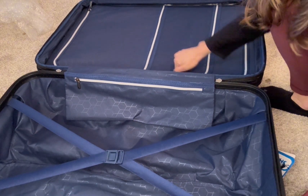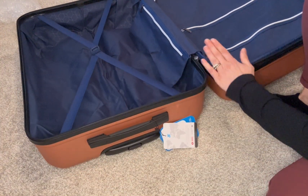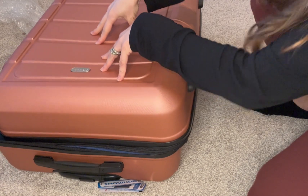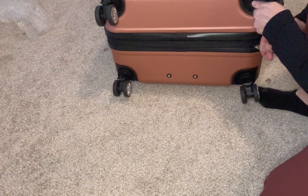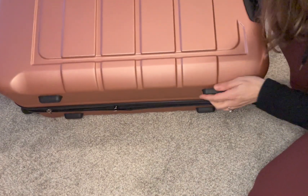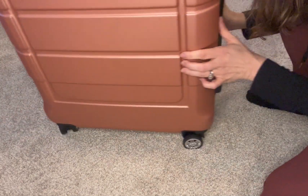Overall, all the zippers work great and it feels pretty durable — I gave it a good whack. It is important to note that to close it, everything is going to have to close on top. All the zippers are working fantastically with no issues whatsoever. This side has a handle so it can be set upright, and there are rubber paddings so it can go horizontally or vertically with the wheels.